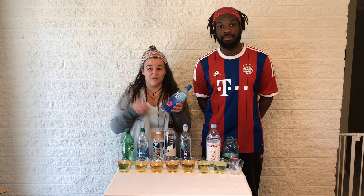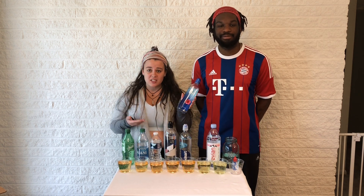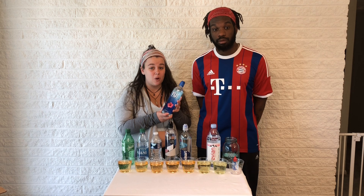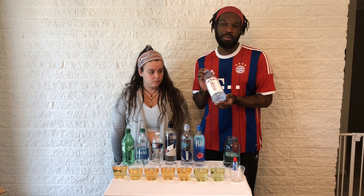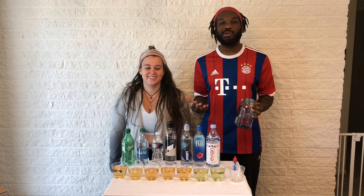Let's talk about Fiji. Fiji might be great if we're in Fiji, but if Deer Park takes three to six months, Fiji can take anywhere from one to two years before it gets to us. Do you want to be drinking water that's one or two years old? No, you don't. This water may be about a year old — this Kangen water? Five minutes old. Which one do you want?